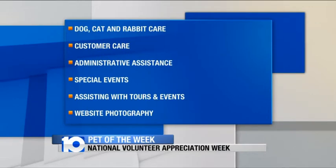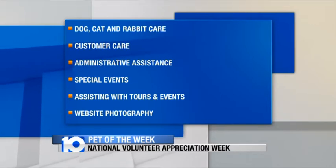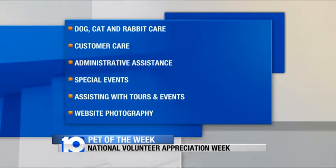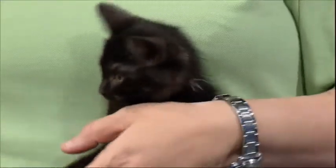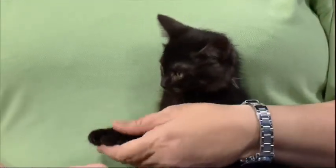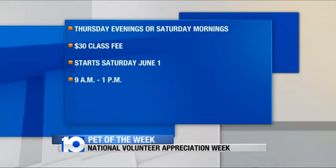What are some other volunteer opportunities? For people who are allergic or can't handle animals, we have opportunities for administrative support, helping out at events, computer support, all sorts of things. But with the animals, we have cat care, rabbit care, dog socialization, and dog walking. The fee for the STEPS program is $30, which really just covers the T-shirt, the training manual, and the name badge.